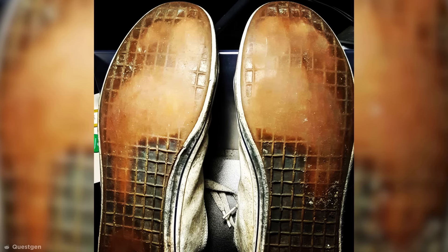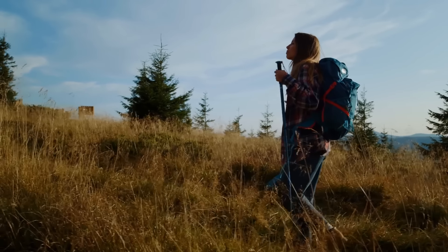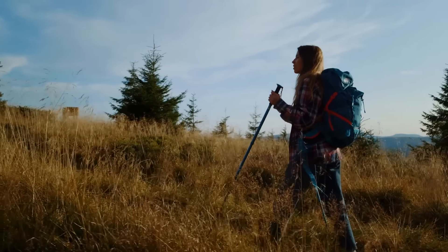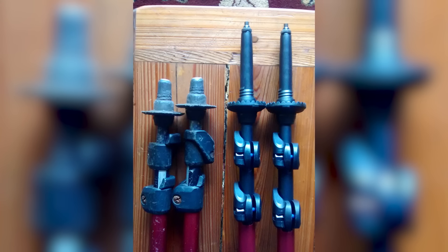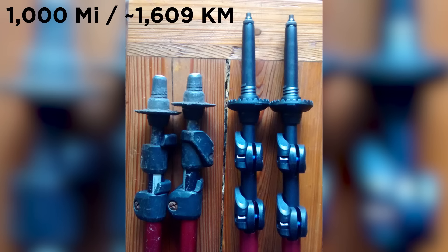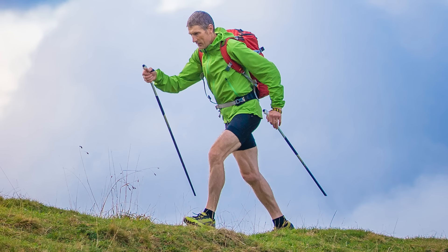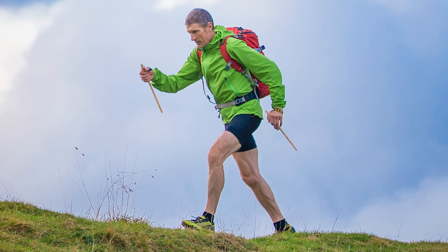Seeing how much walking that guy was doing, I wonder if the old set of hiking poles on the left here belonged to him. These poles are used by hikers to get better purchase on unstable terrain. According to the photographer that took this picture, the poles on the left have seen 1,000 miles worth of hiking compared to the ones on the right, which are brand new. A few more miles and these things would be closer to chopsticks than hiking poles.